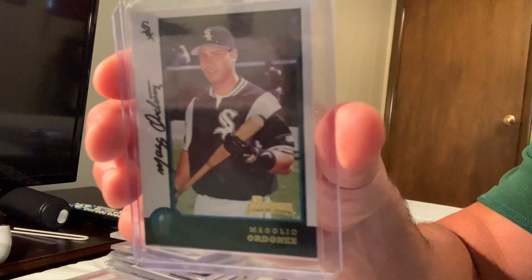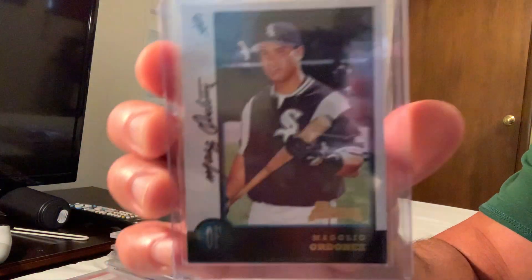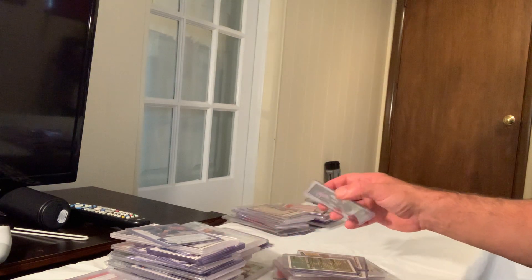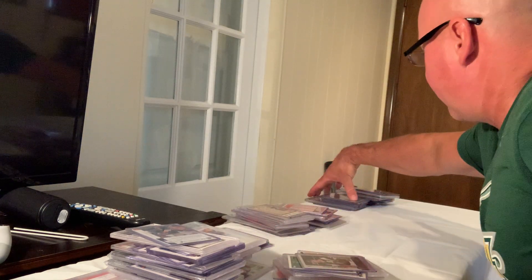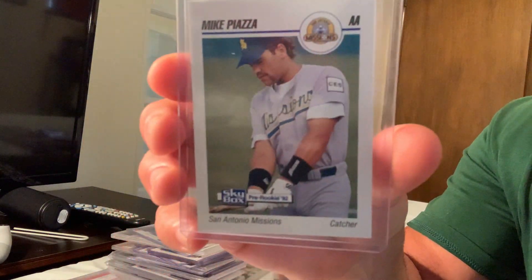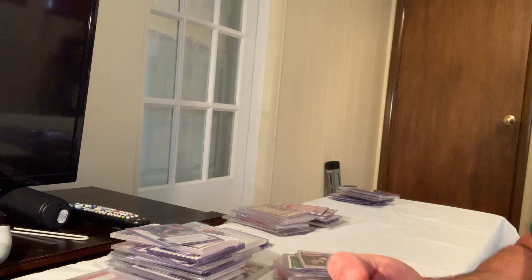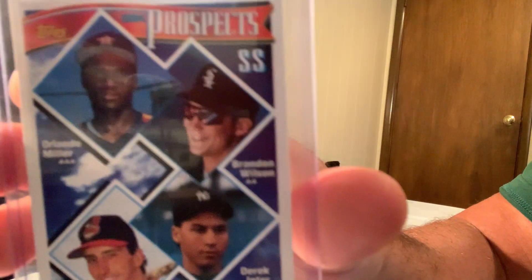Here's a Magglio Ordonez card that sold for $60 on eBay. Moving into the last pile, 91 to 100: the Mike Piazza minor league San Antonio Missions card sold for $63. The Topps Gold prospects Derek Jeter — bottom right — sold for $60.